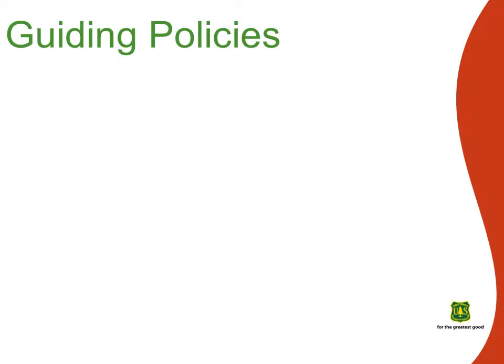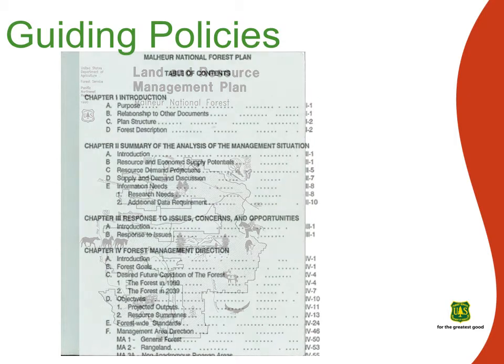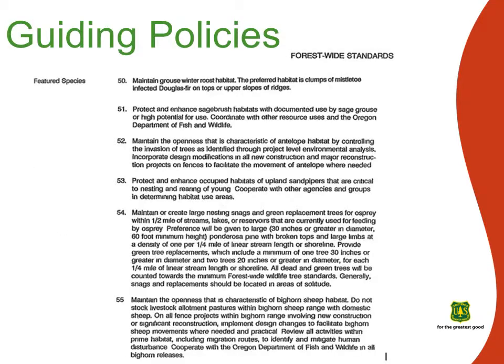The Malheur Land and Resource Management Plan, also known as the Malheur Forest Plan, specifies forest-wide standards for wildlife and direction for specific management areas, such as big-game winter range and old-growth areas. It defines 13 terrestrial management indicator species and 6 featured species. In addition, Forest Plan Amendment No. 2, commonly referred to as East Side Screens, provides additional direction for wildlife habitat management related to timber sale activities.